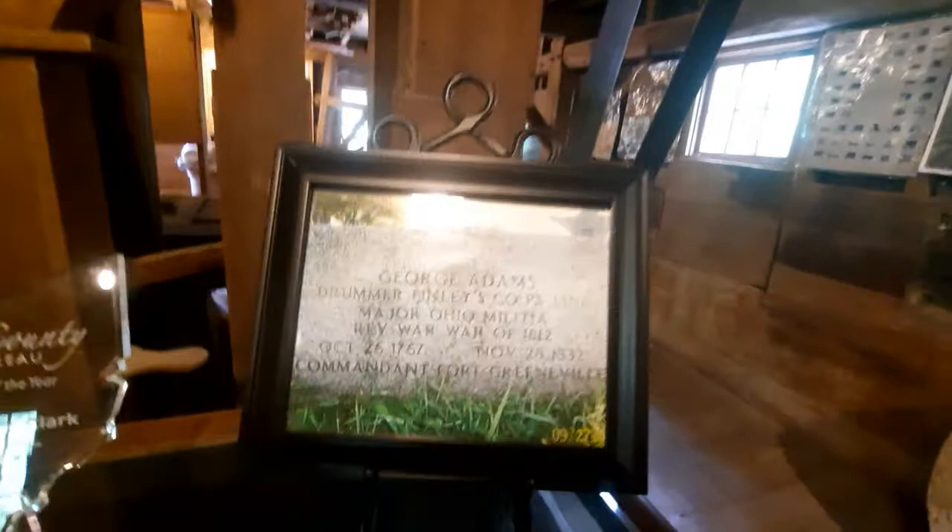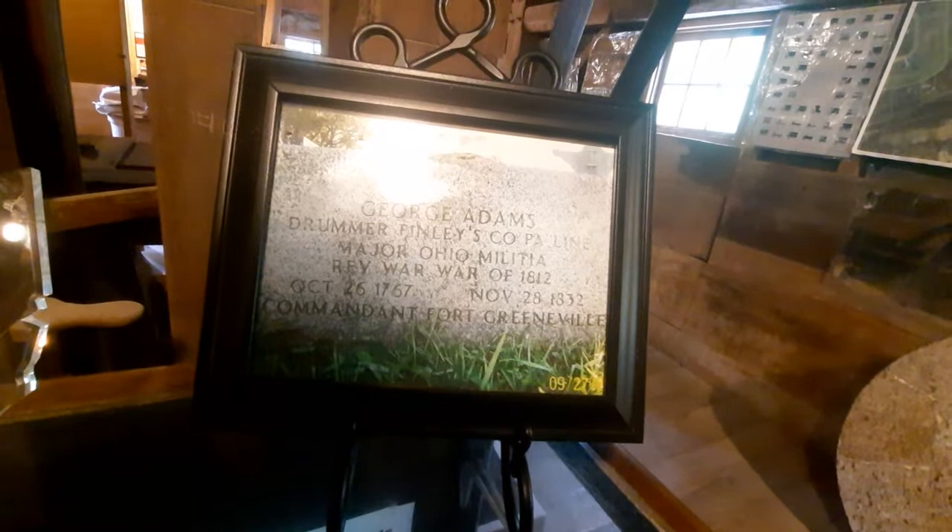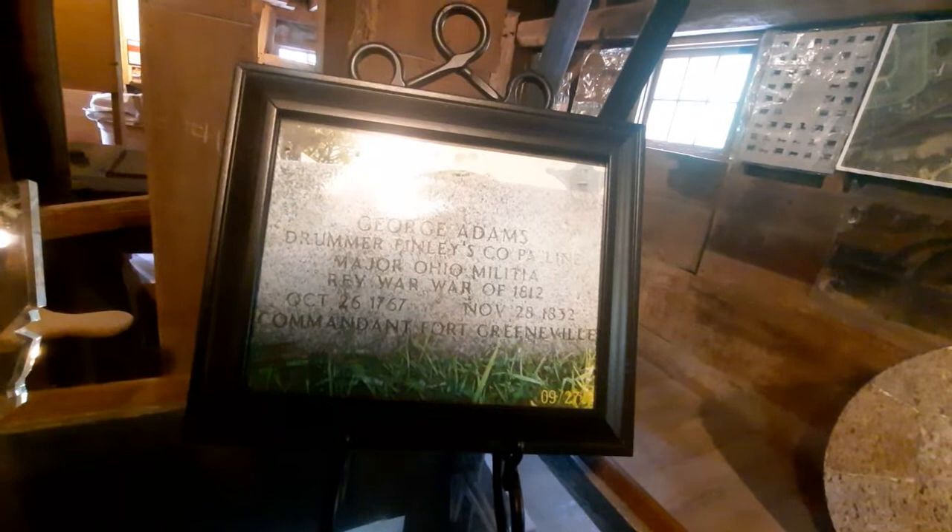So what I also wanted to mention too is this guy, George Adams. He was actually part of the major Ohio militia. He was a major. And he was a commandant for Fort Greenville. In other words, he had a very important position during the Revolutionary War.